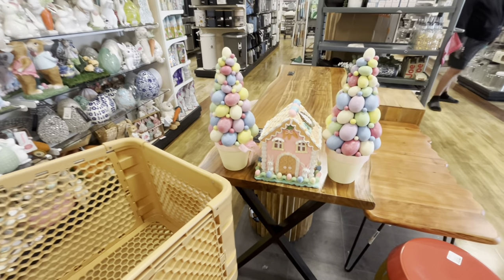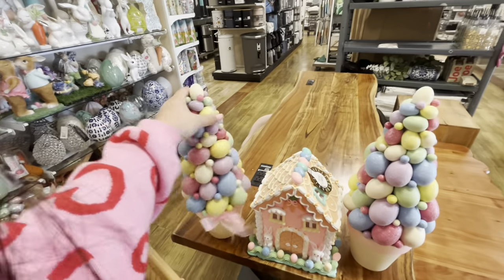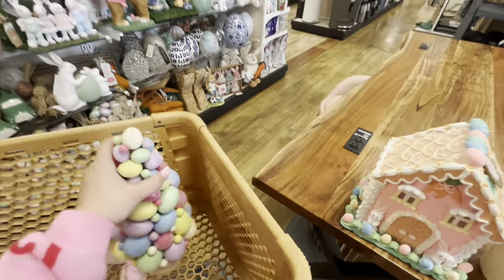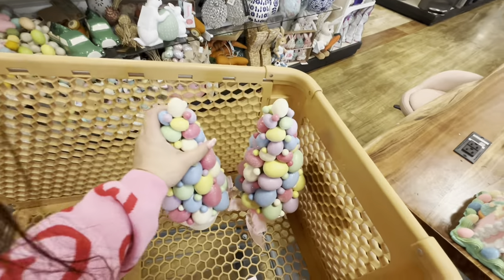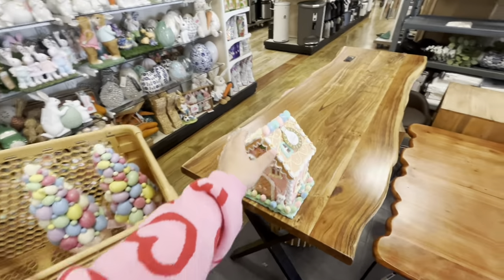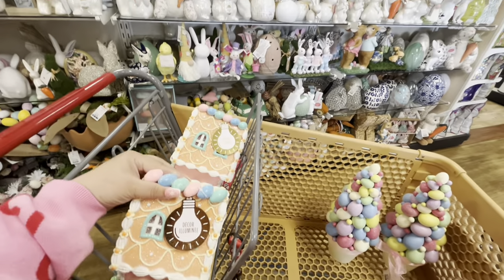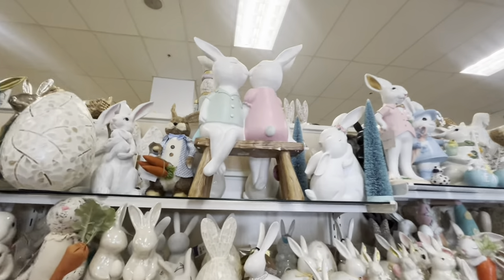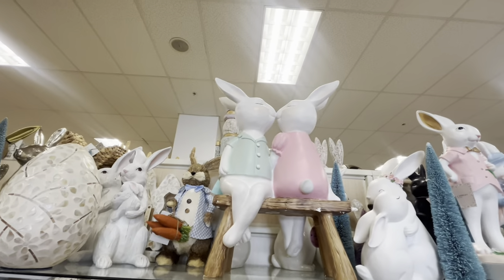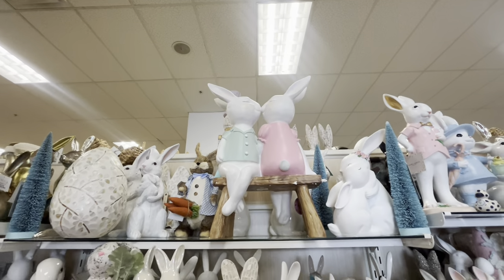I cannot believe it — I'm so excited! These are the only two. I'll see if my friend wants one of the pink houses and put that back. And look — this big couple on the bench for $50, kissing noses — they're gorgeous, they're new!